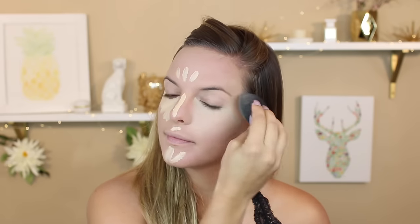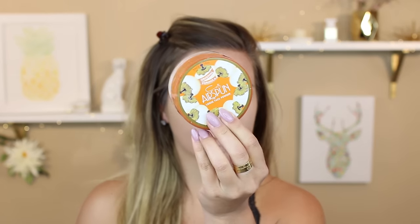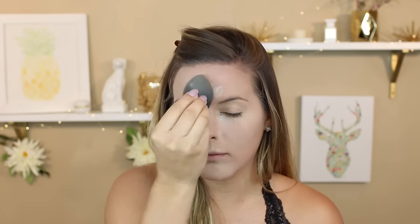Then I'm going to take this Tarte Concealer and put it underneath my eyes and down the center of my face to highlight these areas and really make them pop. Then I'm going to go in with this airspun powder and put this underneath my eyes and down the center of my face - the same places where we put concealer - just to bake everything while we do our eyes.